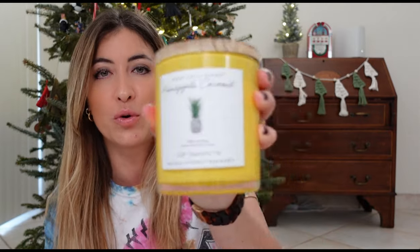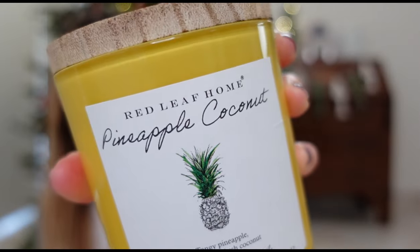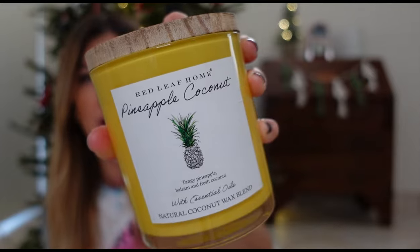I also got this one — it is the Red Leaf Home Pineapple Coconut. I really like the smell. My husband is a big fan of anything that smells tropical, like coconut or pineapple, so I thought he would really like this one. I purchased it for $7.99.